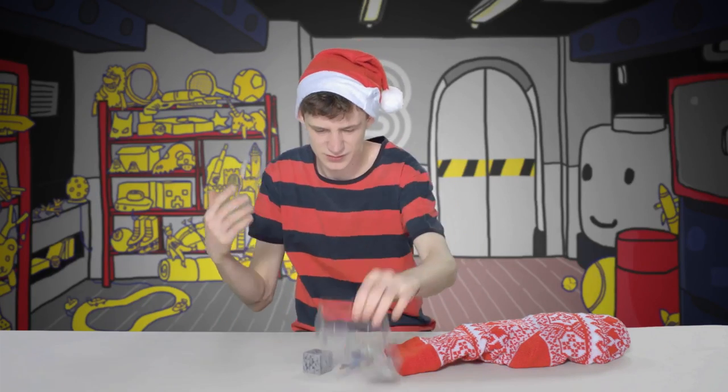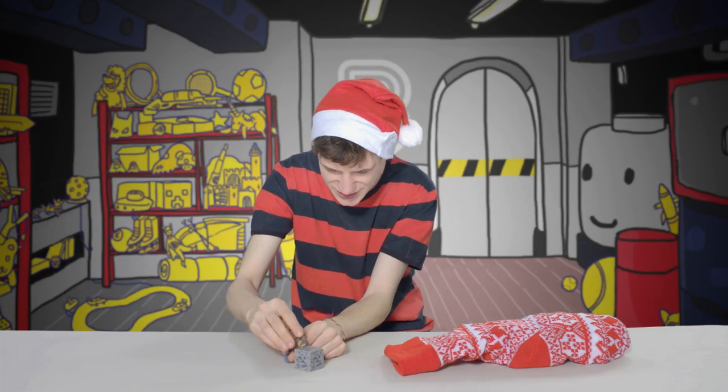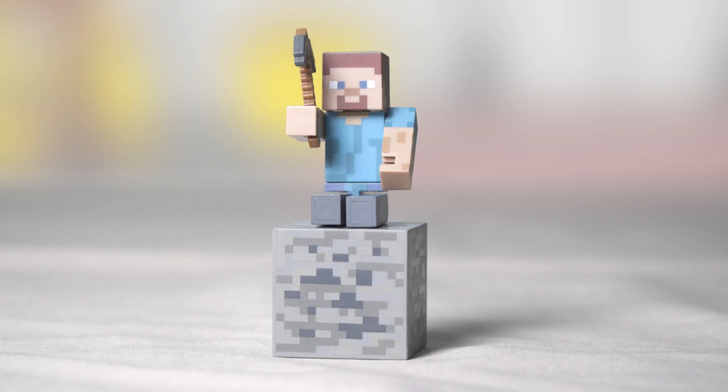Oh cool! It's a Minecraft figure. Is this a little Steve? And he can shovel away at this. Let's see what else is there.